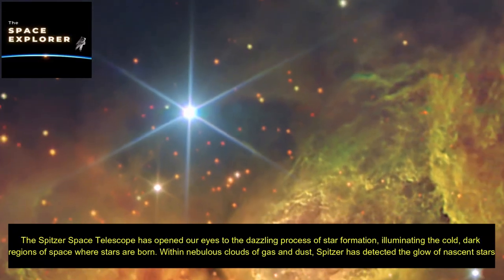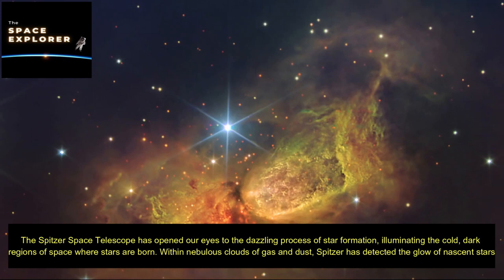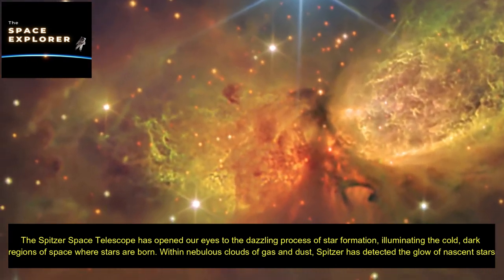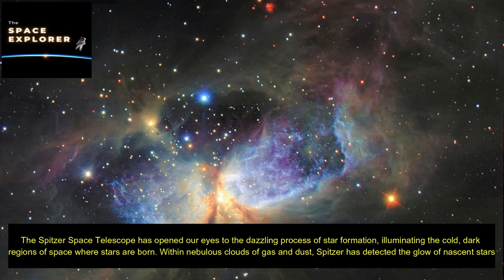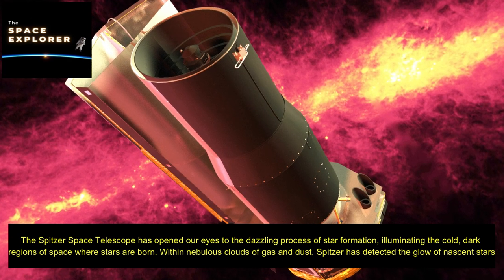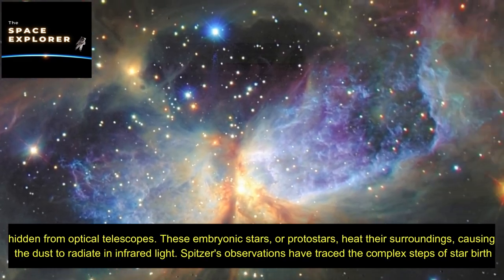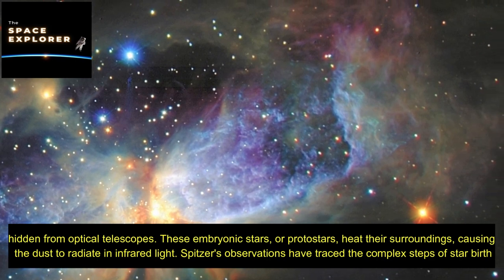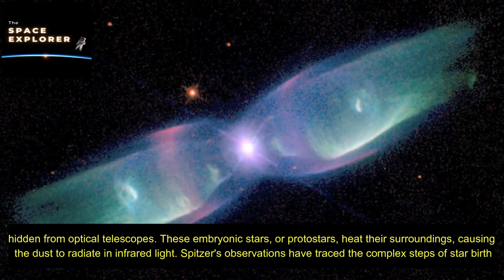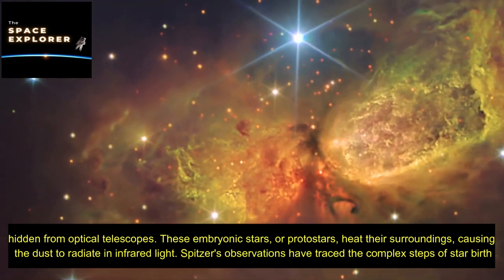The Spitzer Space Telescope has opened our eyes to the dazzling process of star formation, illuminating the cold, dark regions of space where stars are born. Within nebulous clouds of gas and dust, Spitzer has detected the glow of nascent stars hidden from optical telescopes. These embryonic stars, or protostars, heat their surroundings, causing the dust to radiate in infrared light.